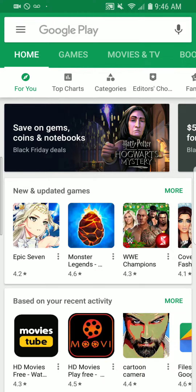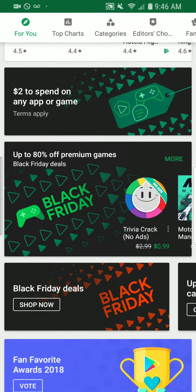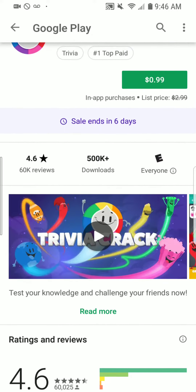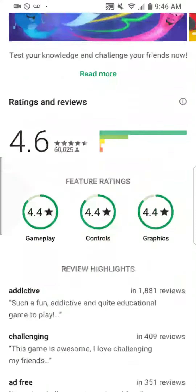Up to 80% off premium games for Black Friday deals. Let's check that out — the regular price for that game was $2.99 and it's $0.99 now, so that's something worth looking into.